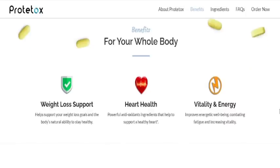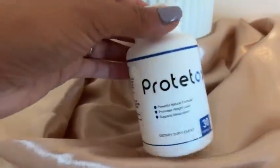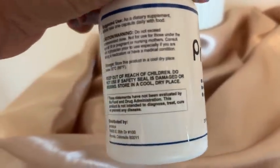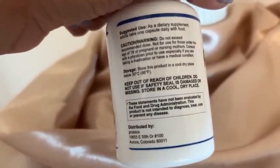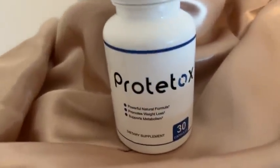I left the link to their official website just below this video in the description box. After finishing watching this video and hearing what I have to say, go to their official website and learn more about Prototox over there and get to know the whole story behind it.